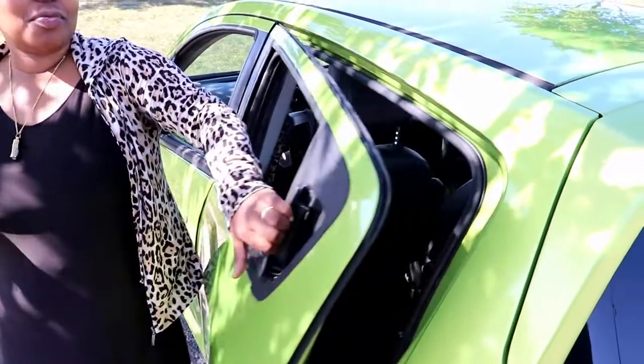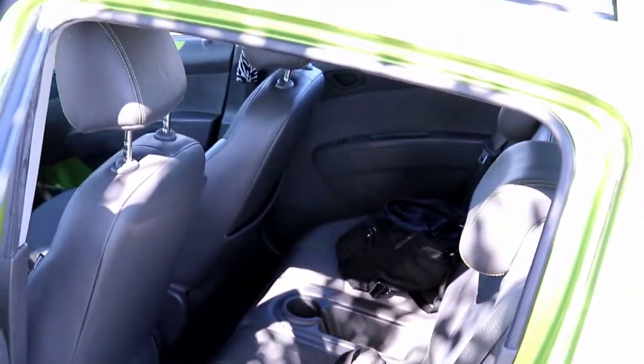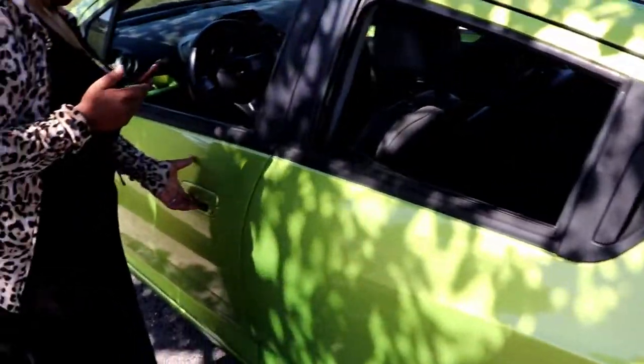Another feature that I love is the door handles right here. We've picked people up before and they're like, 'Where's the handle?' I love it, love it, love it.